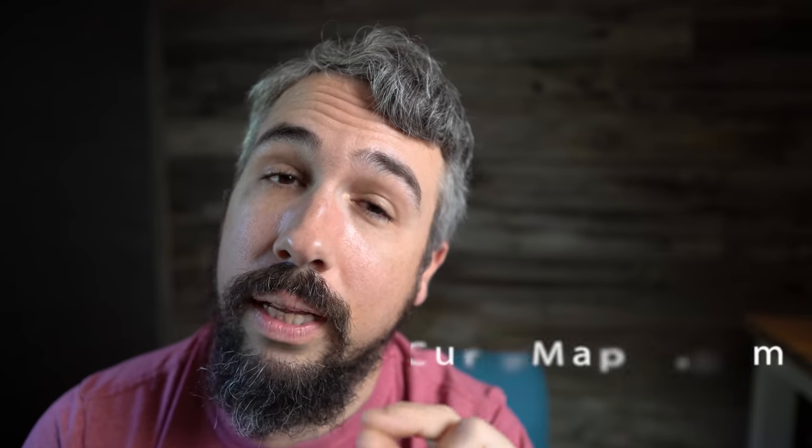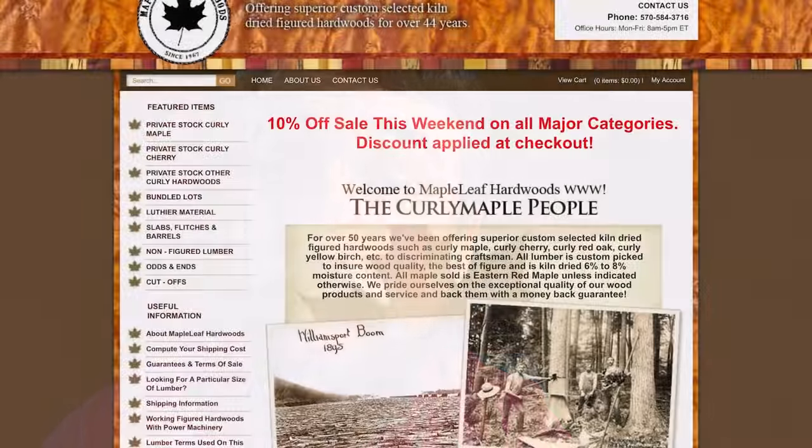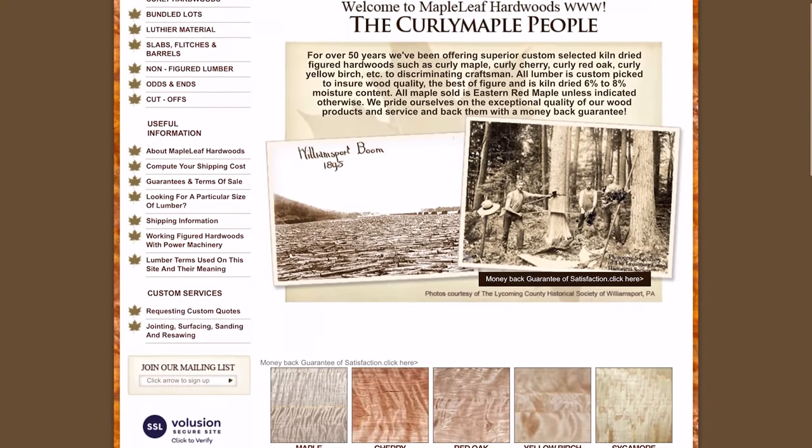If you are building guitars that use a lot of figured maple — whether that's curly maple or quilted maple — I have a really great website for you. It's a little primitive of a site, but it's a really good one: curlymaple.com. I stumbled across them about two years ago when my normal source for quilted maple dried up. They were the first to pop up when I searched, and most of the drop tops, necks, and fretboards I've been using on our Tidalcaster electric guitars come from this website.